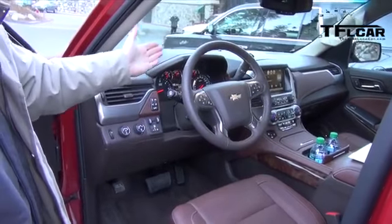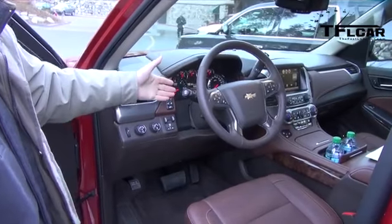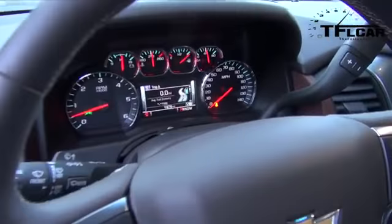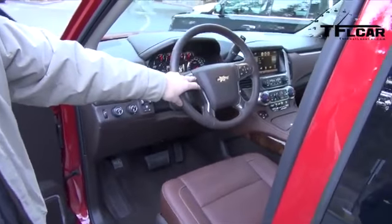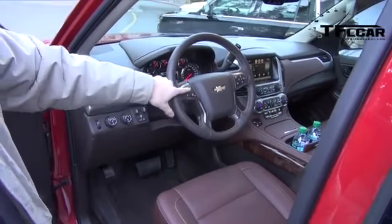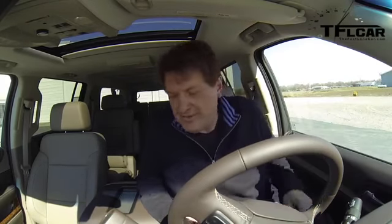The gauge cluster is a great six-gauge setup with a 4.2-inch driver information center showing everything from trip data and fuel economy to tire pressure. There's also forward collision alert — you can control the gap to the vehicle in front of you with a switch right on the steering wheel.